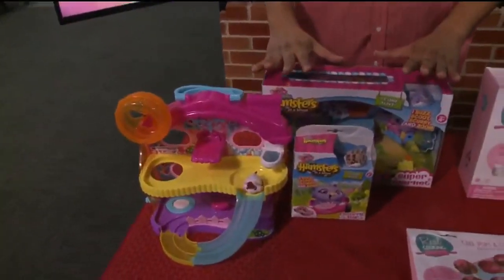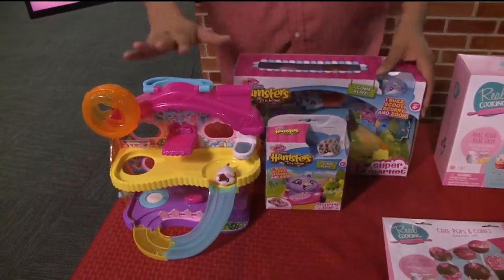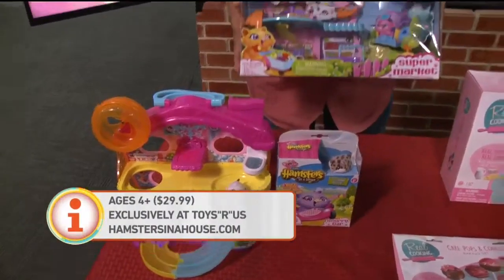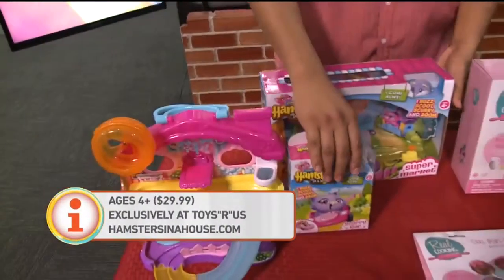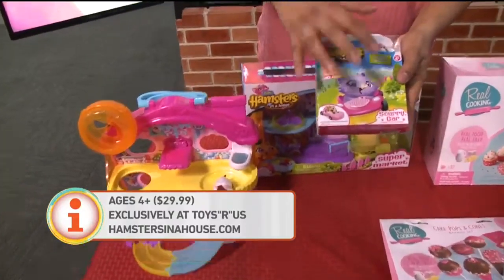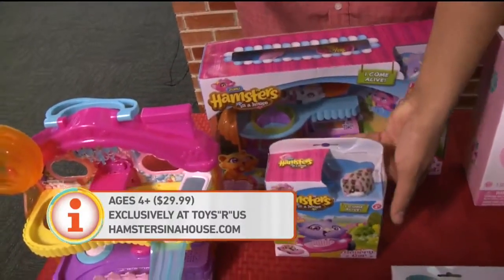These are one of the newest crazes here — Hamsters in a House. You can buy the big sets, like this one in the box, or this different hamster house right here. You can also buy them separately. If you buy just a separate hamster with a little track or a vehicle, those go for $9.99.